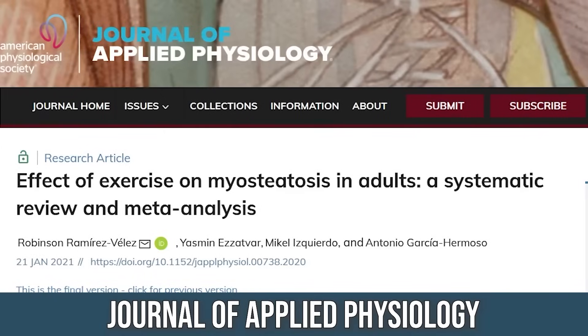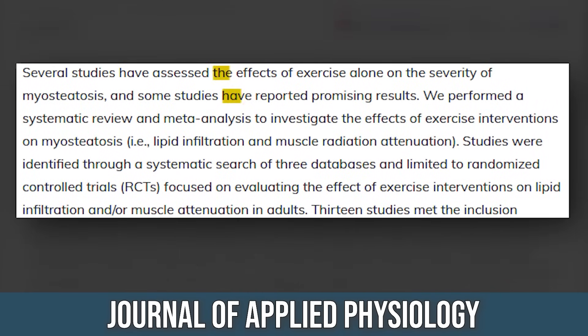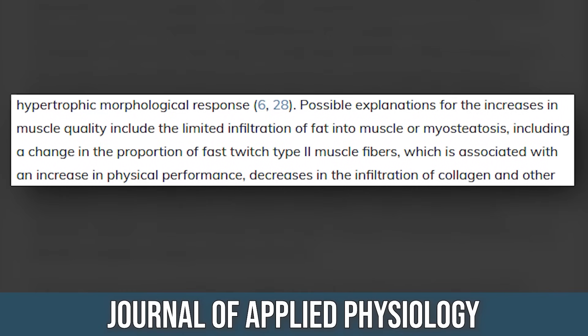A study published in the Journal of Applied Physiology found that exercise in general decreases intramuscular fat. They looked at total fat loss and total weight loss, and found that when people lost total fat, they also lost a good amount of intramuscular fat — not necessarily proportionate, but significant — which improved muscle density and mitochondrial health. This is supported by a large meta-analysis and systematic review.